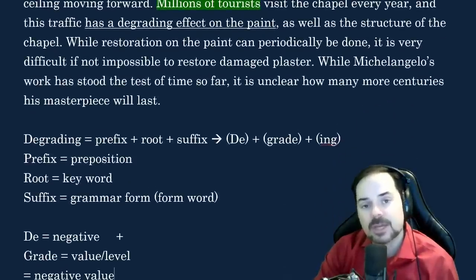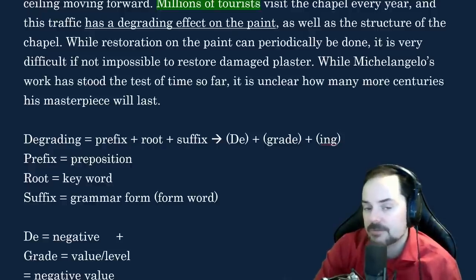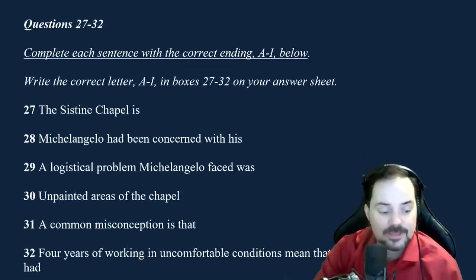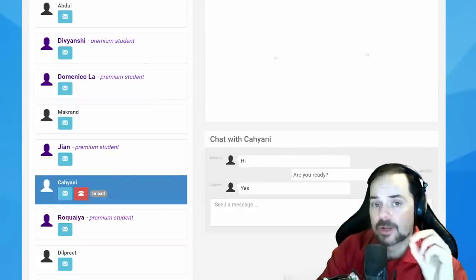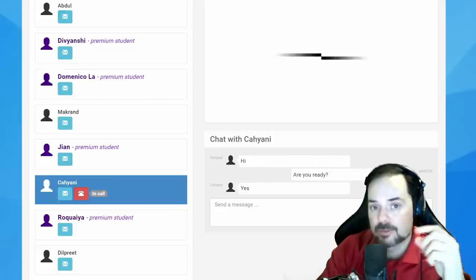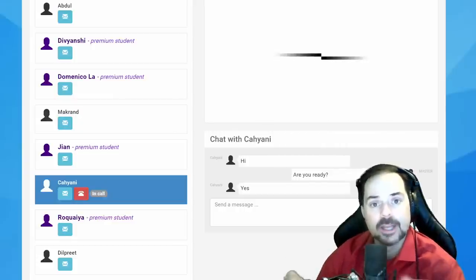'If the statement agrees with the claims of the writer, yes. If the statement contradicts the claims of the writer, no. If it is impossible to say what the writer thinks about this, not given.' It's very important that we're talking about the writer, not the reader. One mistake candidates make is thinking they know the answer, but the author didn't actually talk about it. You have to be in the writer's shoes.